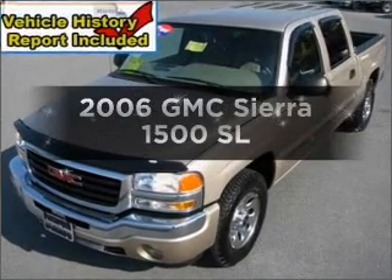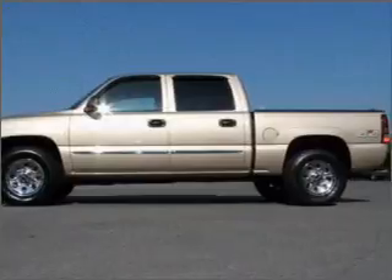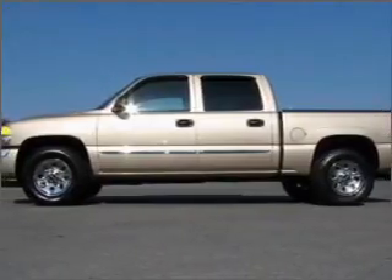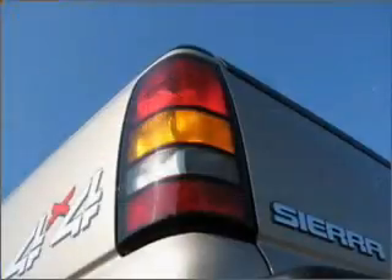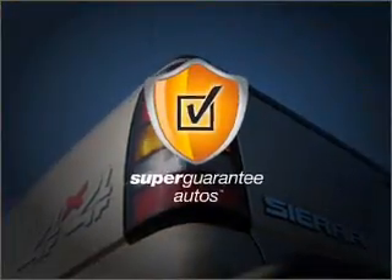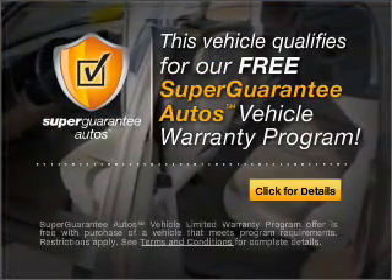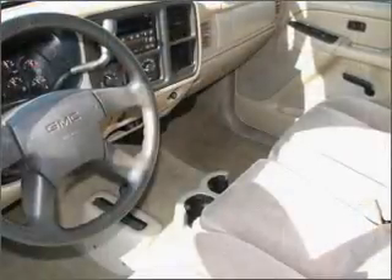Imagine yourself in this 2006 GMC Sierra 1500. Find everything you want in a ride under one roof with this vehicle. With a powerful 8-cylinder engine that responds smoothly to its automatic transmission. This vehicle qualifies for our free Super Guarantee Autos Vehicle Warranty Program — buy a vehicle and get a free warranty from us only at EveryCarListed.com.